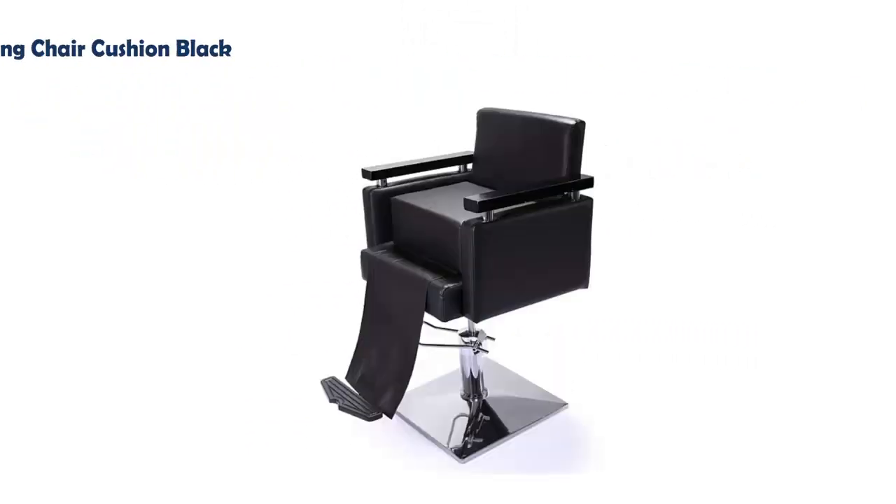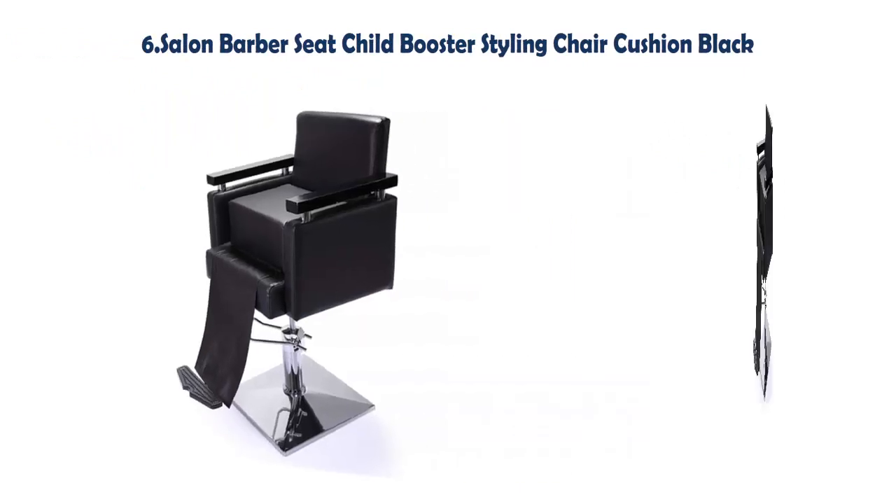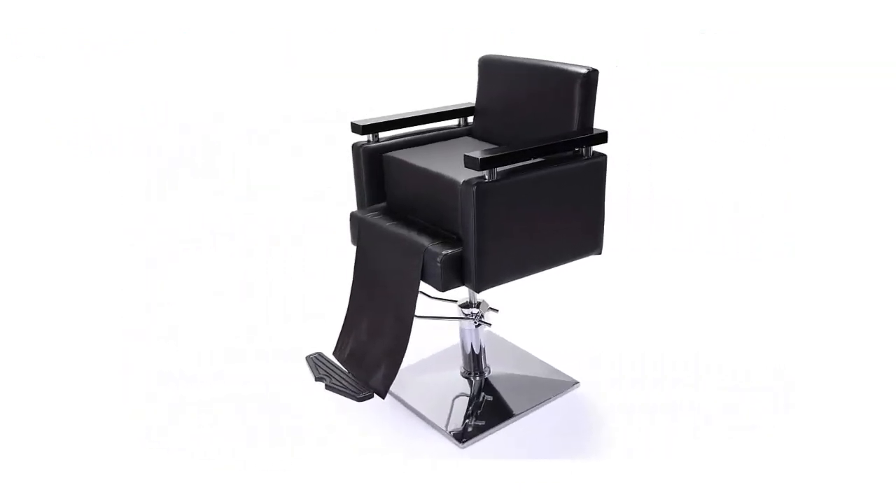Our list at number 6: Salon Barber Seat Child Booster Styling Chair Cushion Black. Great design for kids or other usages. Protects styling chairs — 6.5 inch thick foam padding adds comfort and extra height. Universal size fits most standard styling chairs on the market. Thick child booster seat cushion for easy cleaning.